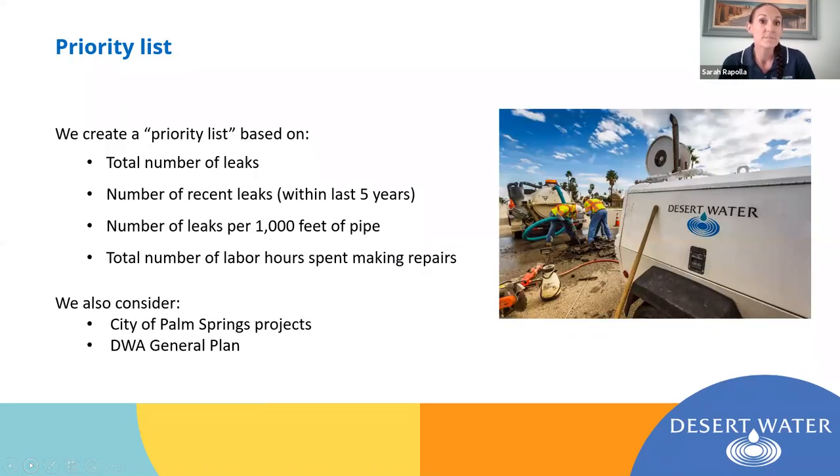Using the information from these leak reports, we put together a priority list — or as we like to call it, a score report. We grade our pipelines based on a number of different factors, including the total number of leaks that specific pipe has experienced over its lifetime, the number of recent leaks (say within the last five years), and the number of leaks per thousand feet of pipe, which gives us an idea of the concentration of leaks in a given space. We'll also look at the number of labor hours so we can put a dollar figure on repairs.